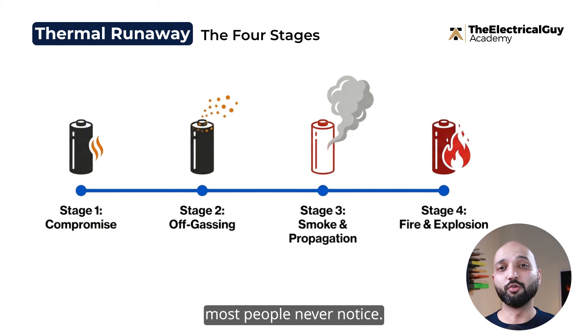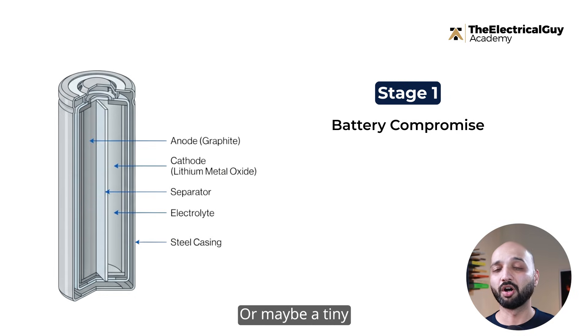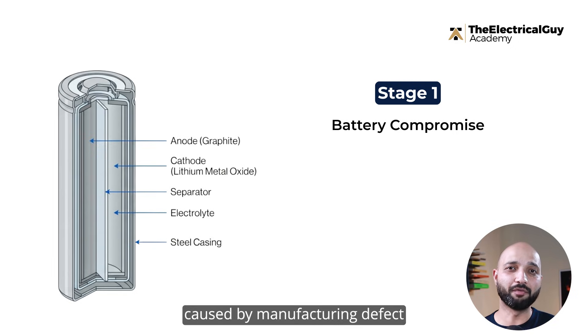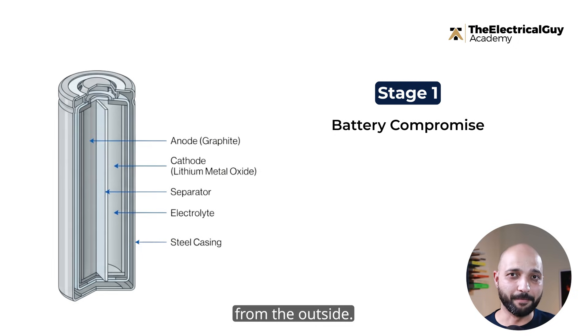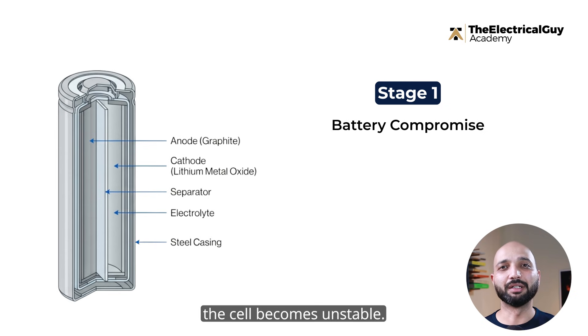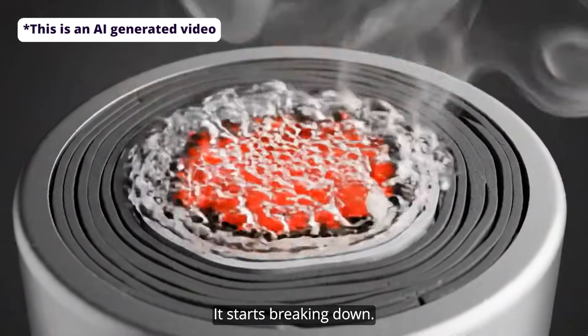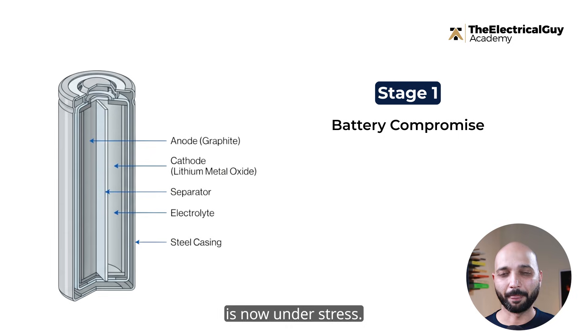The first stage is something most people never notice. It begins with what we call battery compromise. This can happen because the battery overheats, gets overcharged, or a tiny internal short develops. Sometimes it's caused by a manufacturing defect that no one can detect from the outside. In all cases, the temperature begins to rise. Once the temperature rises beyond its comfort zone, the chemistry inside the cell becomes unstable. The electrolyte — a flammable liquid — starts breaking down. Pressure increases, and the battery is now under stress.